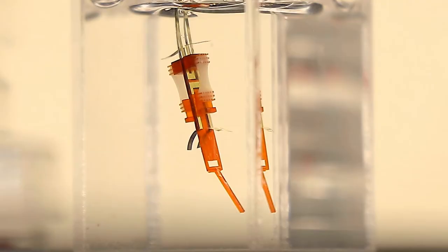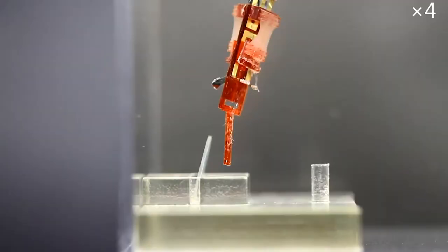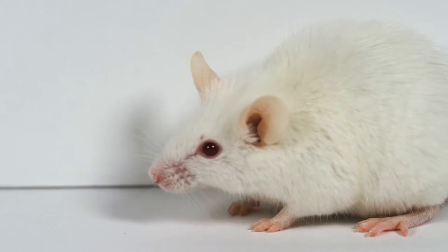Subscribe to my channel and click the notification bell to keep yourself up to date. A Bio-Hybrid Robot — the University of Tokyo's researchers were able to build and present their newest invention in the Science Robotics Journal. It was a robot made from both living tissue and electronic parts. They had to grow the tissue of the living muscle from the cells of a rat, but no rats were killed in the making of this technology.